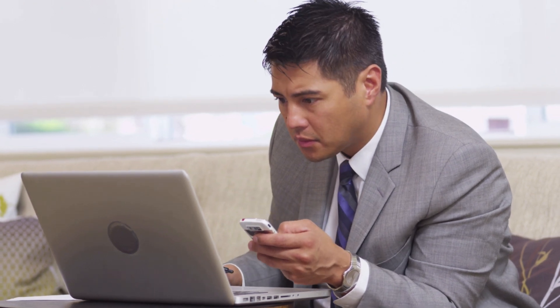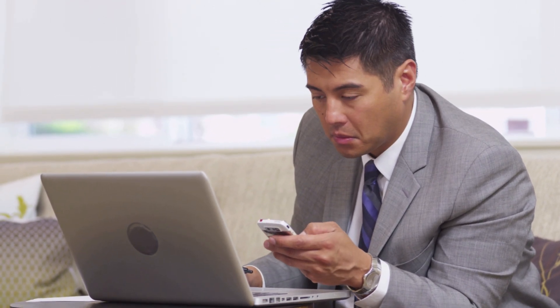Having forward head posture can affect you in numerous ways: neck pain, jaw pain, mid-back pain. It can affect your breathing, your clarity, your confidence. It can make you look fatter and shorter. There are numerous things that forward head posture can cause or lead to.